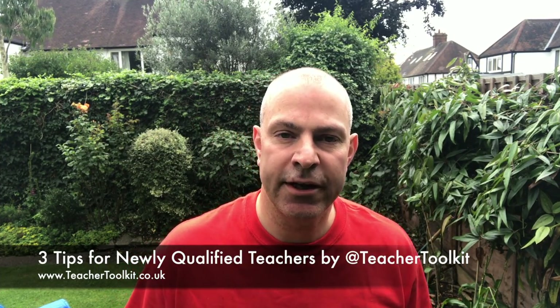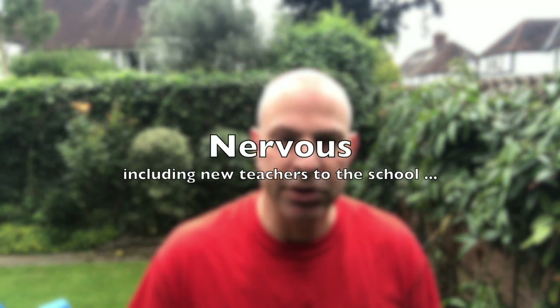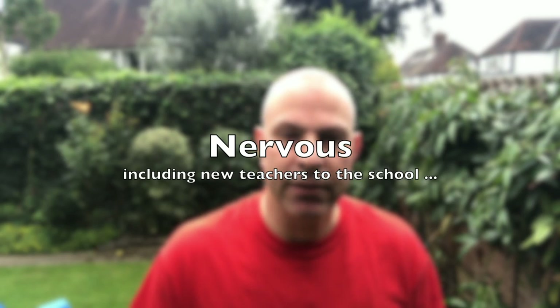Hello everyone, this is Ross at Teacher Toolkit. It's the summer holidays and thousands of teachers all over the UK will be quite rightly having a very relaxing summer holiday, but I post this video for newly qualified teachers because although they'll be having some kind of summer holiday, they'll be very nervous about starting out in their new schools from September. I want to share some simple tips and advice for newly qualified teachers on how to get ready for the year ahead.